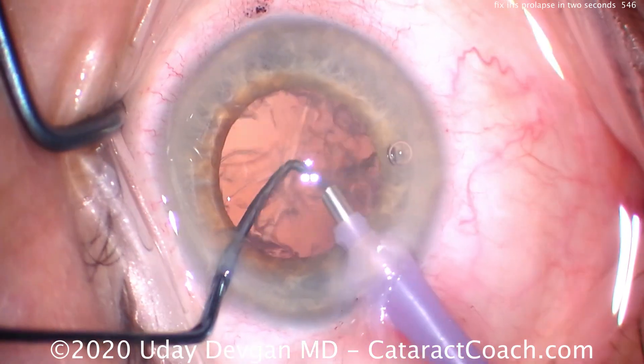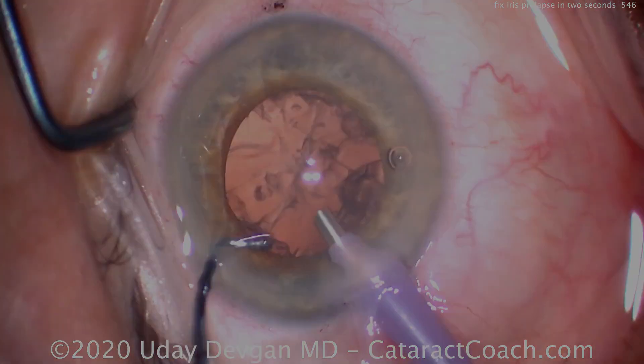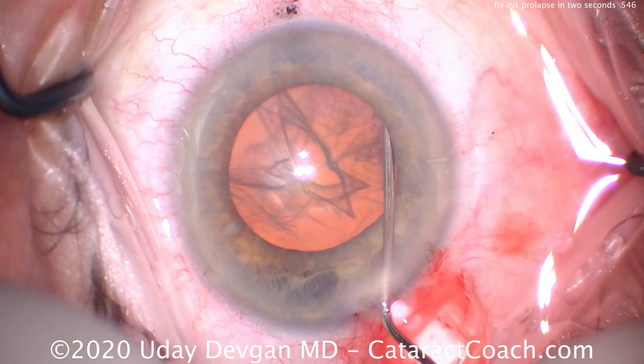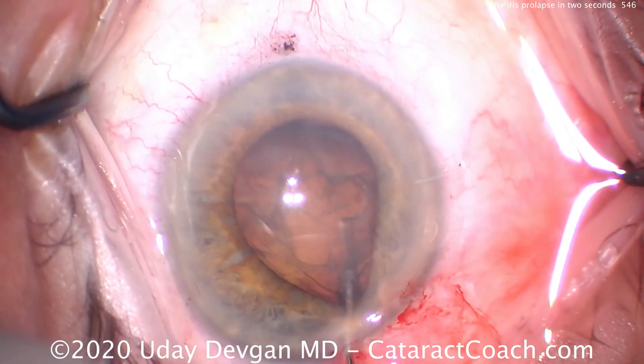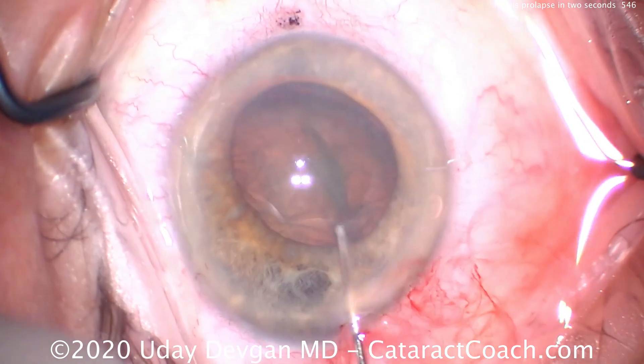Let me show you one more time in real time. Here's the hydrodissection. Viscoelastic comes out of the eye — there's the iris. Just lift the nucleus up out of the bag, releasing the pressure gradient. Pow.